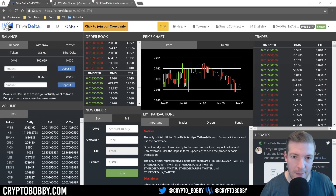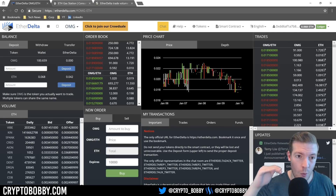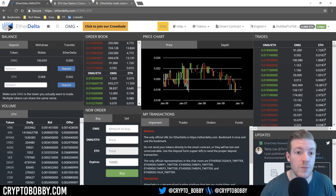Hey everybody, what is going on — it's Crypto Bobby. Hope you're having a great day, great night, wherever you're watching from. Today I want to walk you through EtherDelta. It's a decentralized exchange. You may have used it before, tried to use it, or been completely frustrated trying to use it. I want to walk you through why EtherDelta is good, why it sucks, when you should use it, and how to use it — a full tutorial.